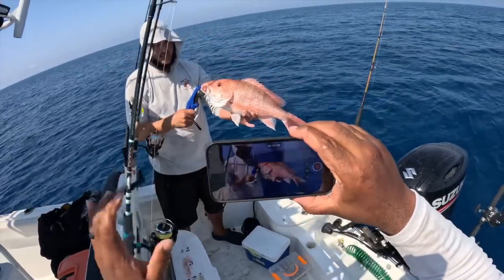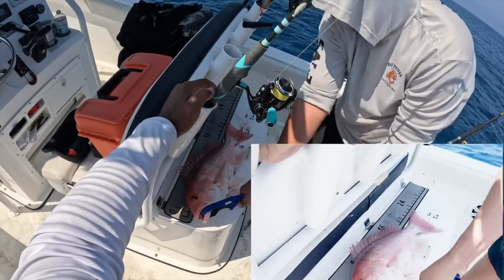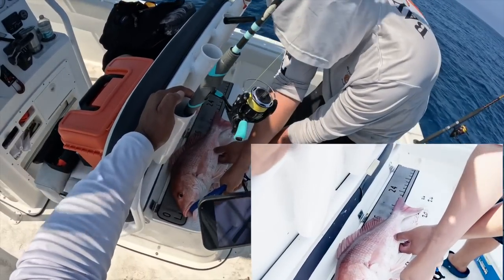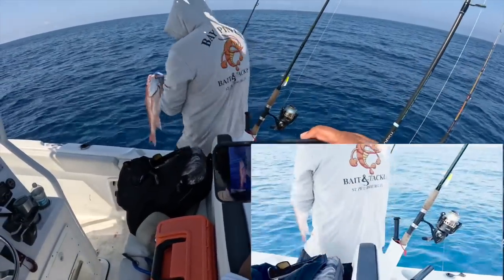Look at that — want to put it on the measure? Let's check it out. Right at 20, 21 inches — yeah, let's go! We'll vent it out so it'll be ready to go. We vented it and sent it back.